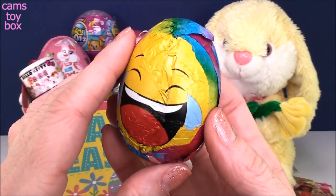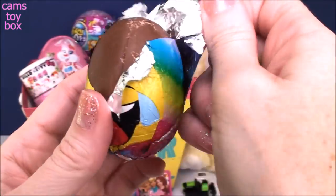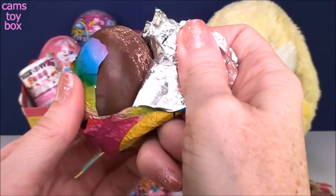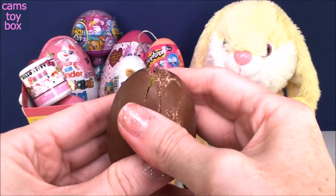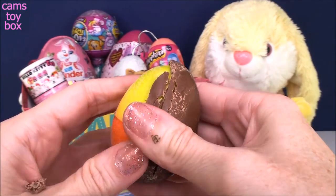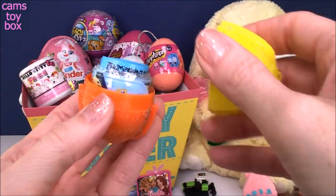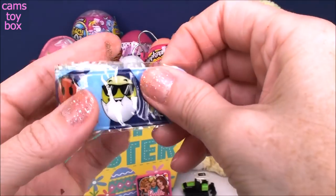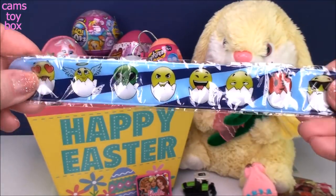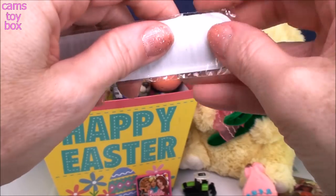Here's another chocolate egg surprise — this is an emoji one from Choco Treasure. Get all that chocolate off. I think we got a slap bracelet. It's all these emojis and these little half shells — how funny is that? It's like they knew we were doing an Easter theme.